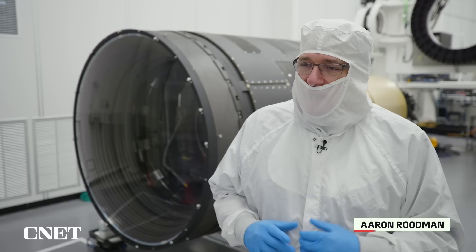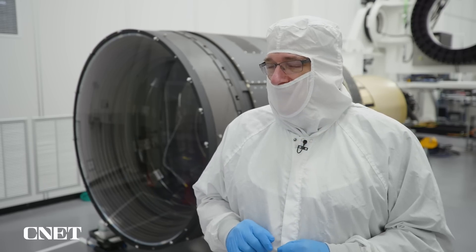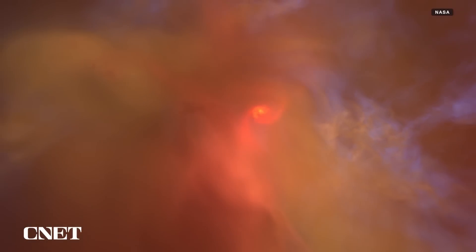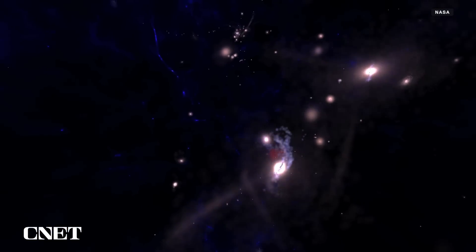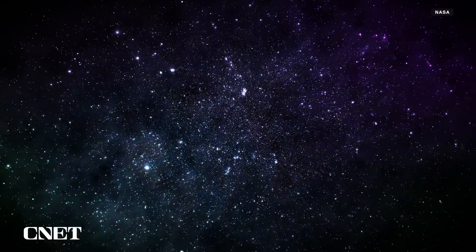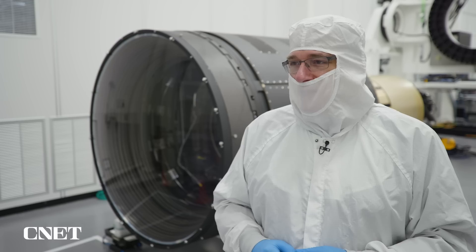What a survey means is that instead of our telescope and camera looking at individual particular objects, we're going to get images of every part of the available night sky. We'll see billions of galaxies, billions of stars, millions of objects, asteroids in the solar system — and that will enable a really fantastic range of different scientific investigations.